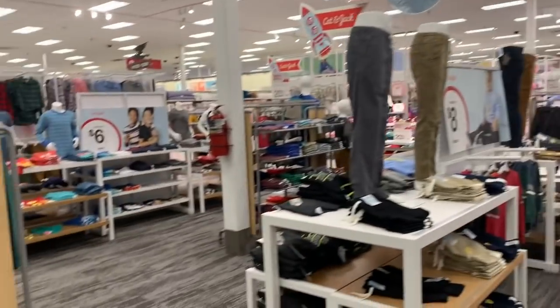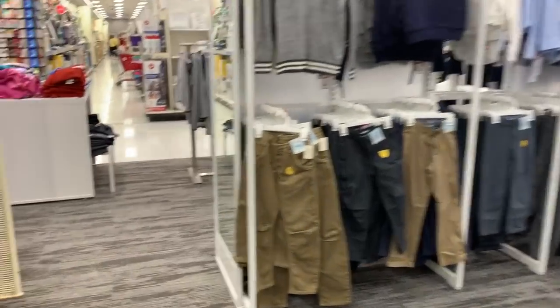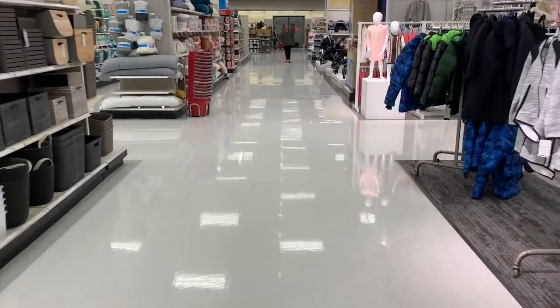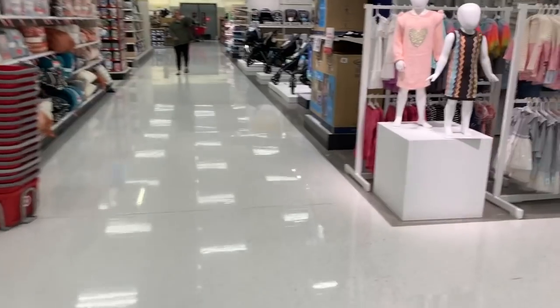Those are definitely the highlights, along with some of the boys' boxer briefs which are really affordable. But hey, that's it for me here in the clearance section. I really hope you guys like this video — if you did, give me lots of love, hit the thumbs up button, and share with me down below in the comments. If you haven't yet, hit that little button and subscribe. Thank you so much for watching, bye!